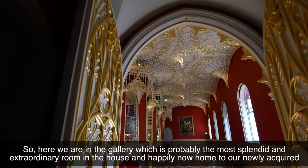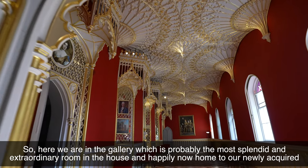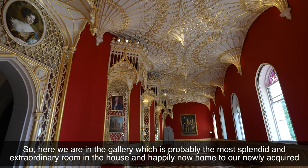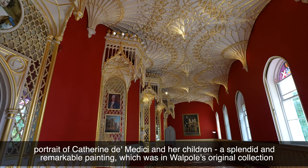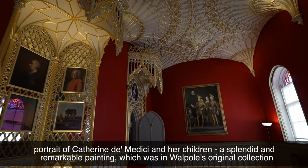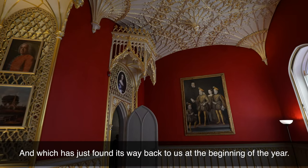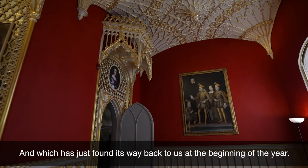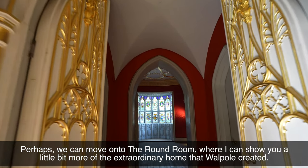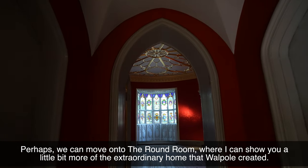So here we are in the gallery, which is probably the most splendid and extraordinary room in the house, and happily now home to our newly acquired portrait of Catherine de Medici and her children — a splendid and remarkable painting which was in Walpole's original collection and which has just found its way back to us at the beginning of the year. Perhaps we could move on to the round room where I can show you a little bit more of the extraordinary home that Walpole created.